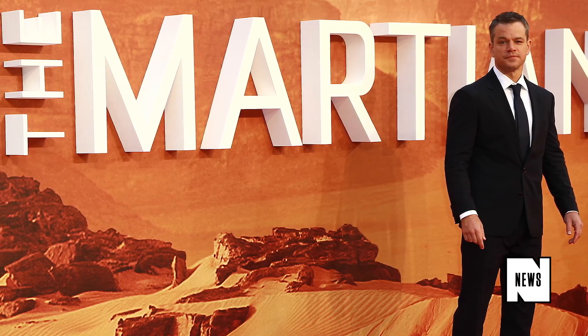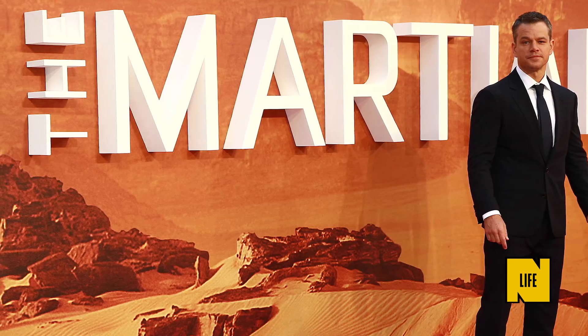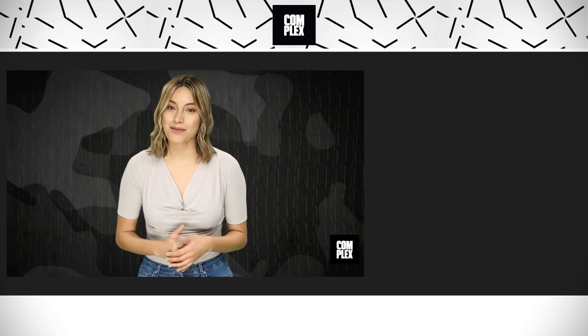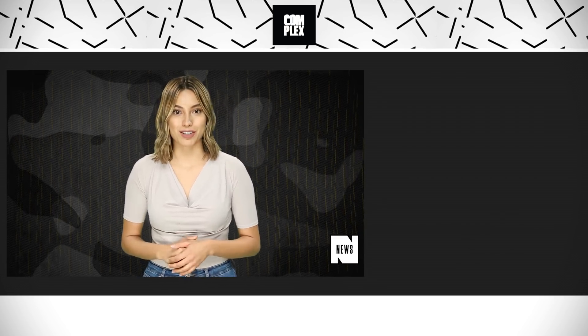So let's hold off on the space travel for now, but in the meantime, we can revisit Ridley Scott's 2015 The Martian and take cues from Matt Damon on how to survive when it comes to travel to Mars. That's your news for now. For more on this and the rest of today's stories, subscribe to Complex on YouTube. For Complex News, I'm Natasha Martinez.